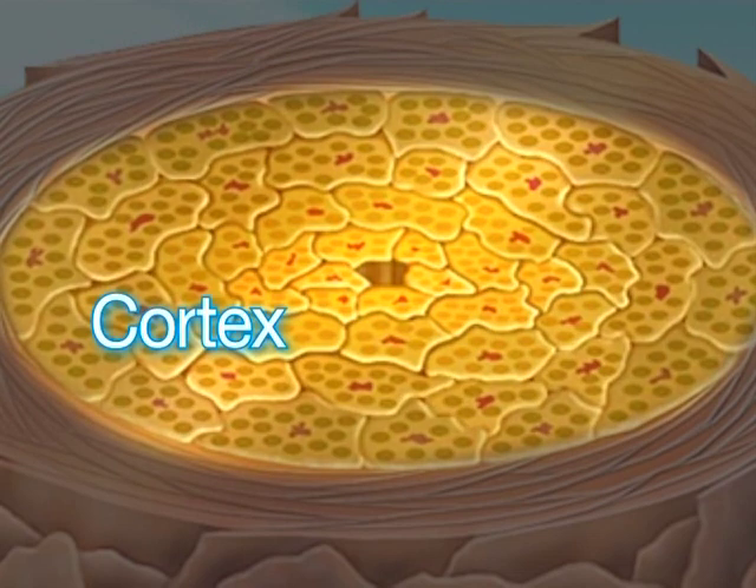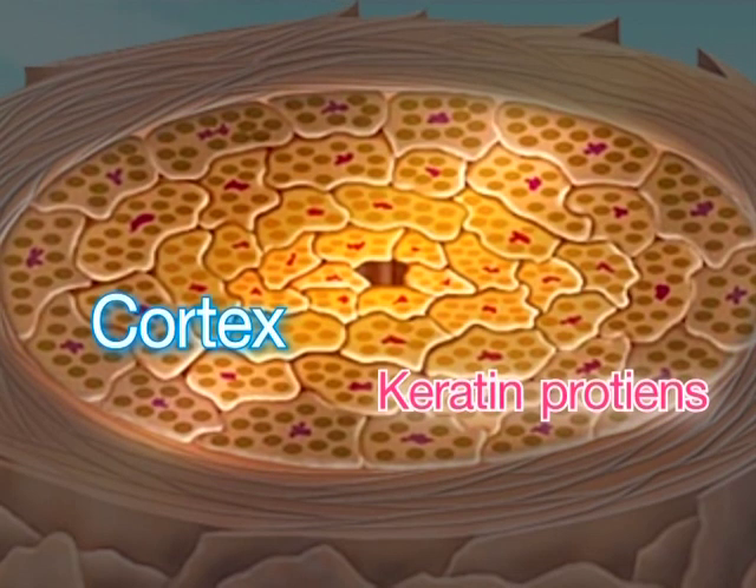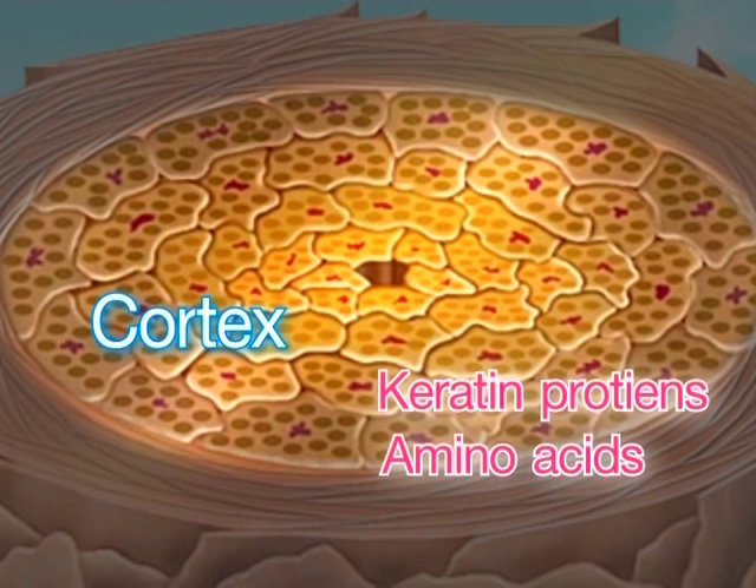Cortex contains mainly keratin protein and many types of amino acids which entwine themselves into strong fibers, providing hair strength.